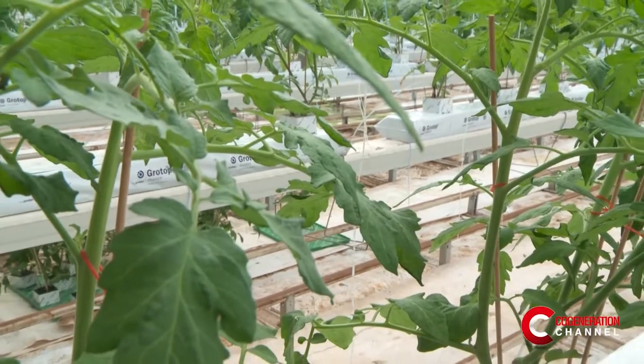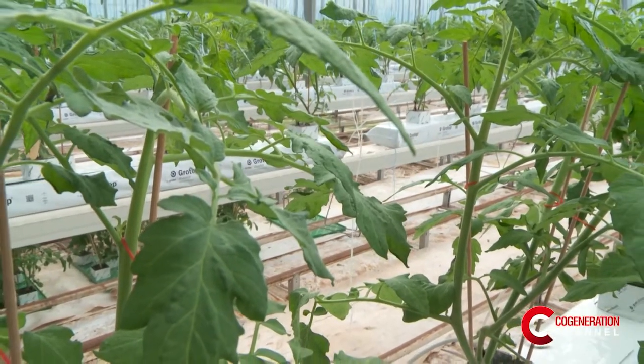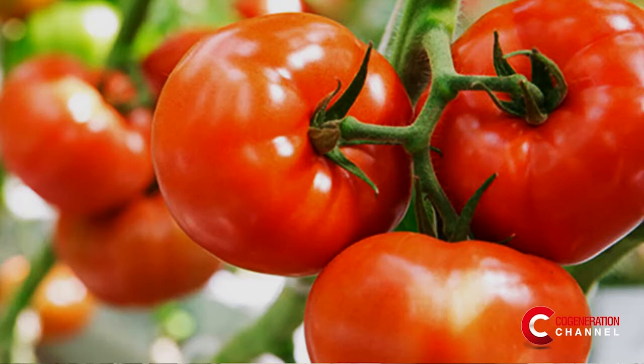Over the years we have grown up to 70 acres. We grow a variety of tomatoes: beefsteak tomatoes, cherry tomatoes, and tomatoes on the vine.